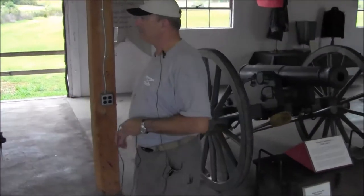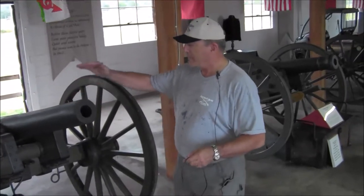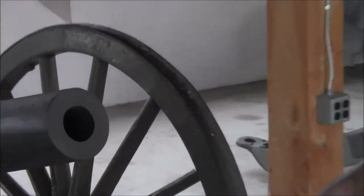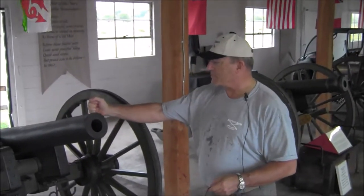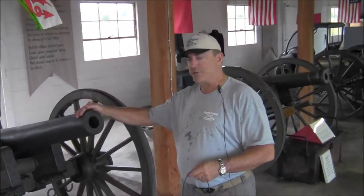The next piece, we have a replica of a three-inch ordnance rifle. This rifle fired about three times the range compared to the Napoleons. Six of these were used here on the first battle of Kernstown over on Middle Road against Colonel Fulkerson's assault.